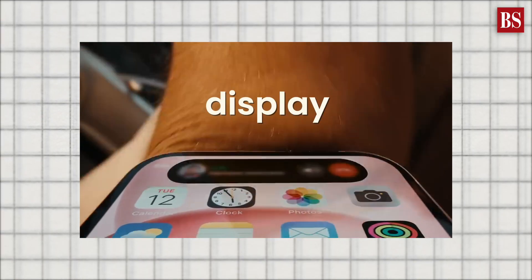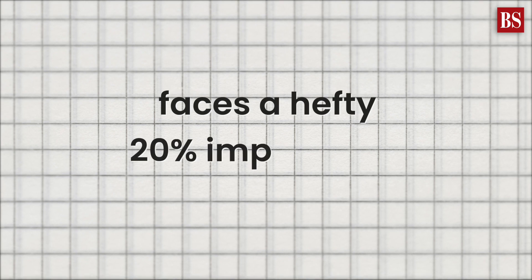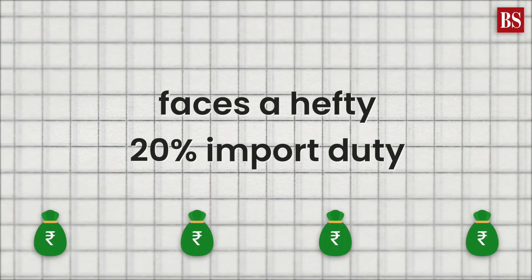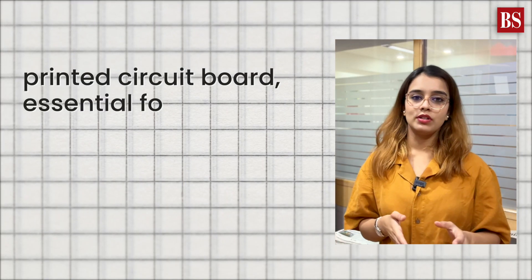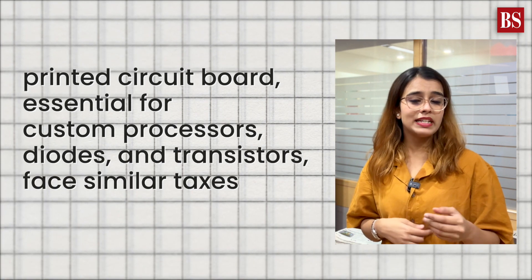Take the display, for example — the most expensive part, made by Samsung. It faces a hefty 20% import duty. The printed circuit board, essential for custom processors, diodes and transistors, faces similar taxes.